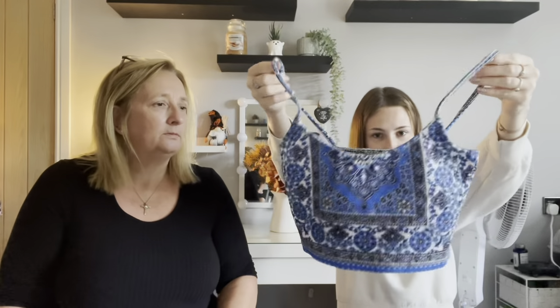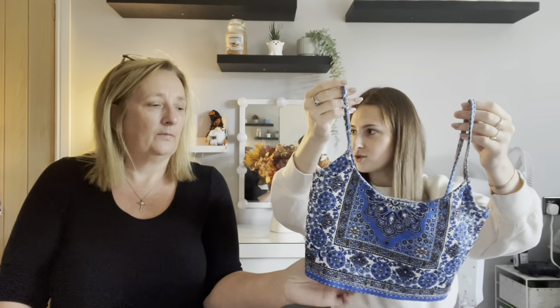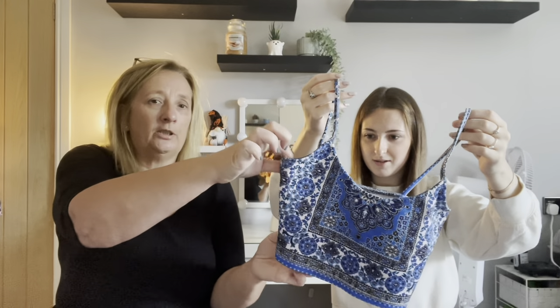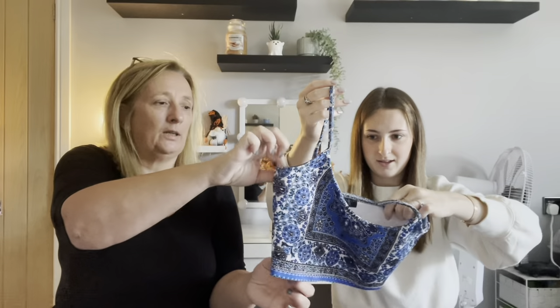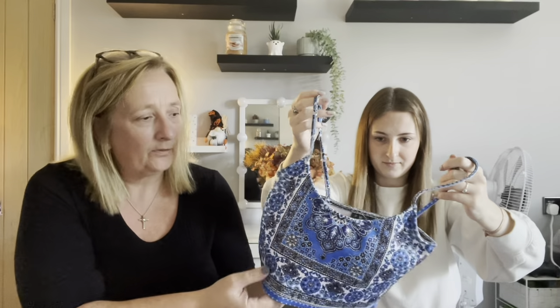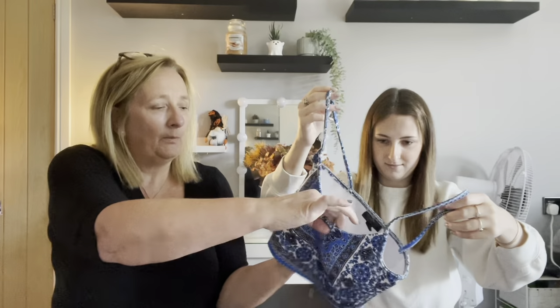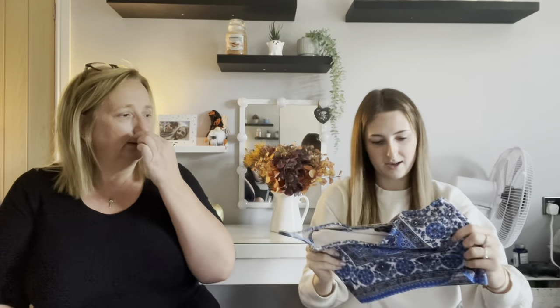There's a crop top from Topshop — Aztec-style pattern, size 8. It's made from thick scuba-style material and is super stretchy. Even if you're a size 8 with a bigger chest you'd easily get into this. That would probably retail at around 12 pounds in Topshop, which isn't cheap.